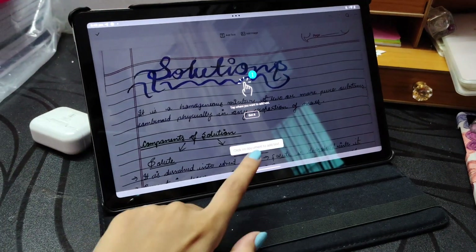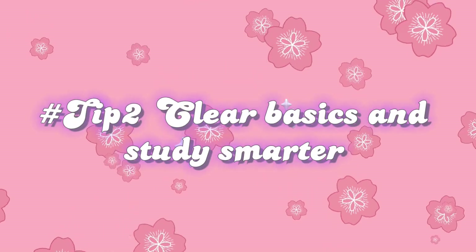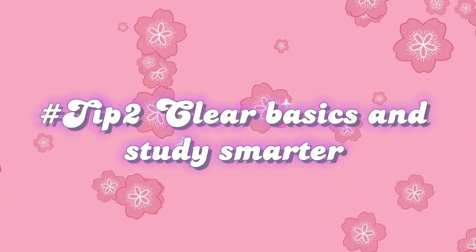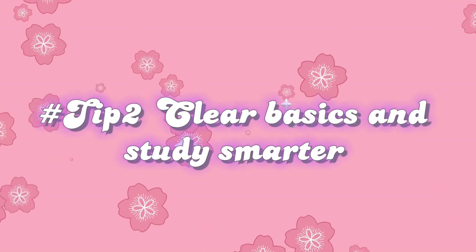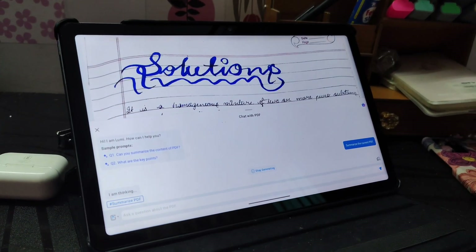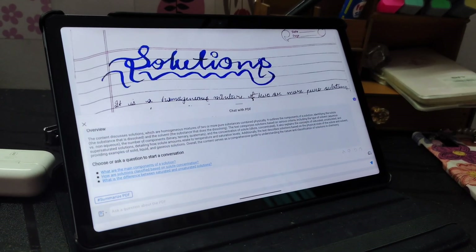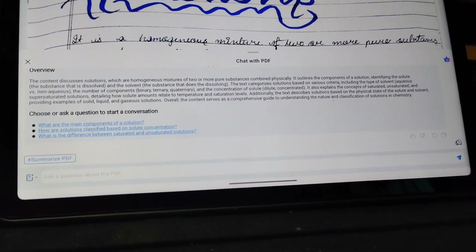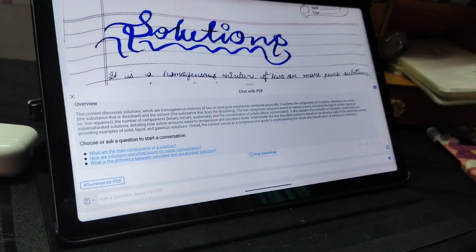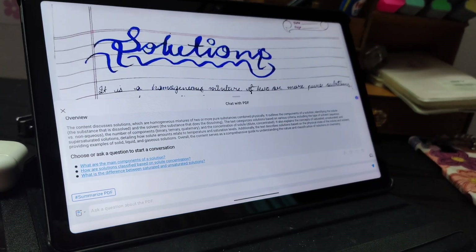Tip number two: clear your basics and study smarter. Sometimes just before exams our concepts aren't fully clear and we struggle with doubts. That's where Wondershare PDFelement's AI chat feature comes in. If you're confused about something, just type in your question or ask it to explain more, and it will instantly give you a clear, simple explanation. You can even ask it to summarize your notes so you don't miss the key points — and personally, this is my most favorite feature.